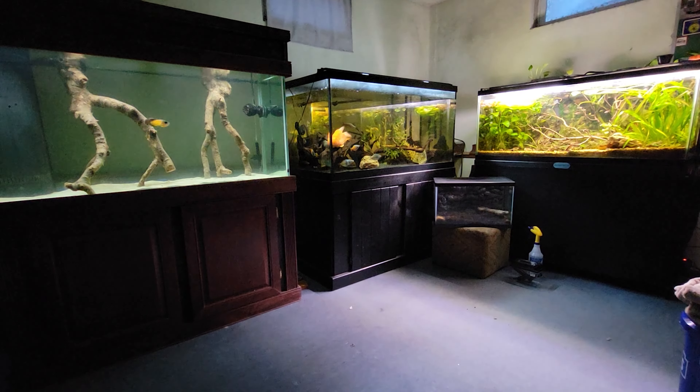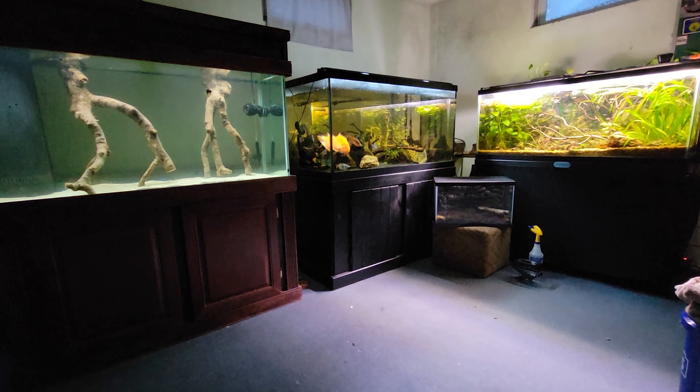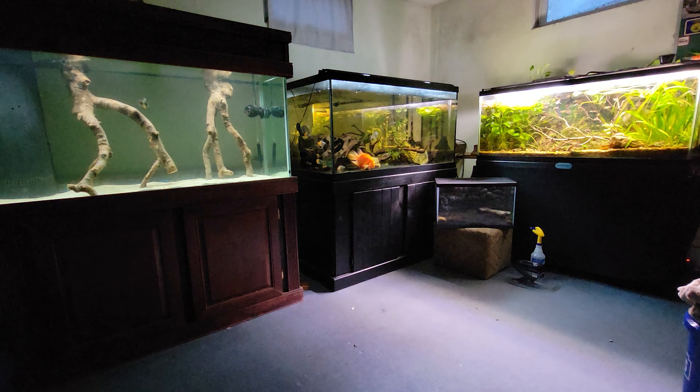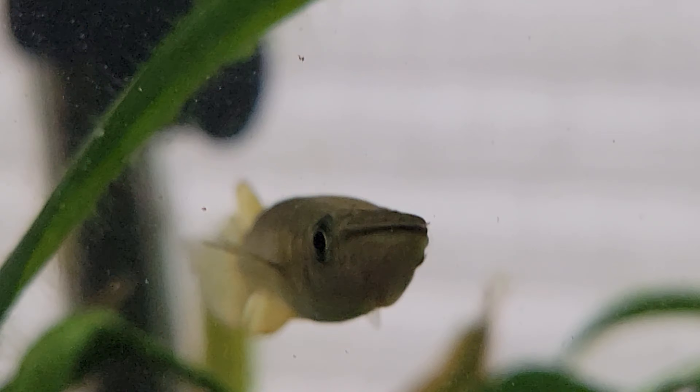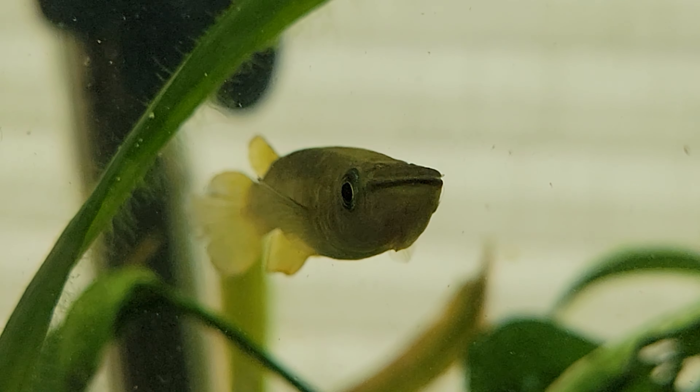Hey everybody, Lakes Region Aquariums here, coming to you with another quick species video — just basic info. I think these videos are a lot of fun to make, so let me know what you think. I hope you enjoy. This is about the Golden Wonder Killifish, also known as the Striped Panchax Killifish. These guys are amazing.